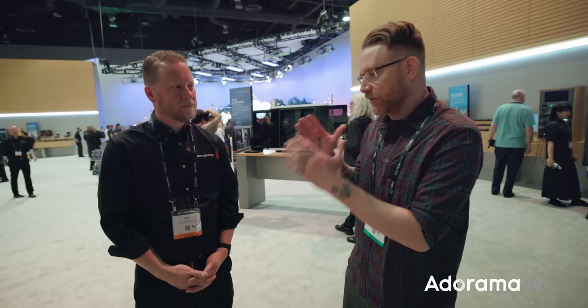NAB 2023 means we have to stop by the massive Blackmagic Design booth because they always have something happening — and this is no different. I've got Dan with me today. There are new switches, new stuff with DaVinci Resolve, new cameras. For Blackmagic, it's always about having so many product families and getting a lot of new things out the door, so we'll hit a few highlights.